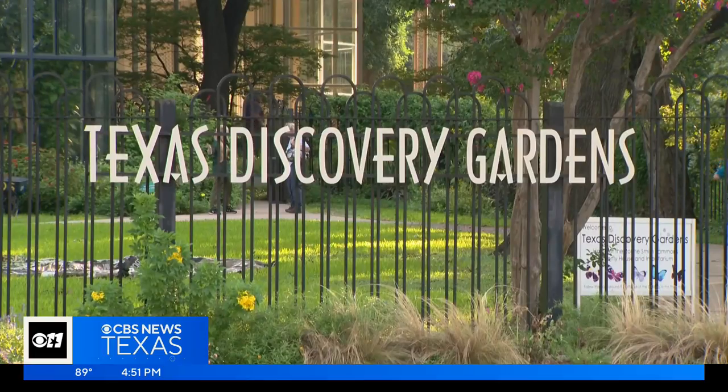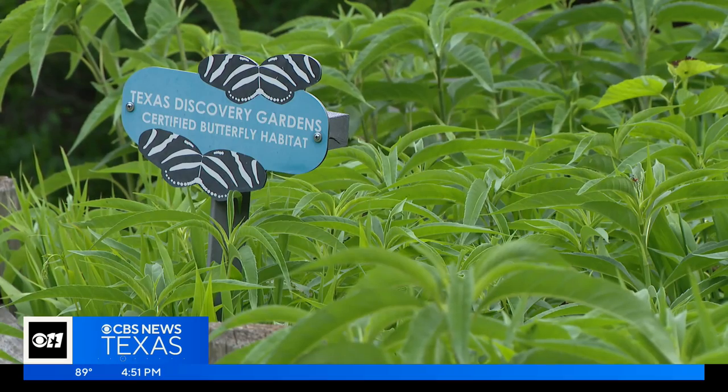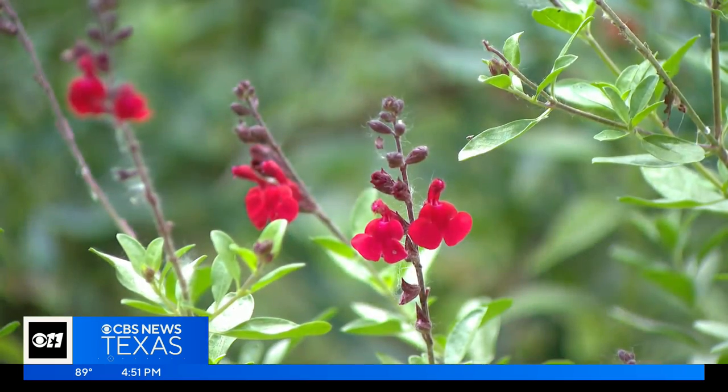In the 80-plus years of the Texas Discovery Garden in Dallas, the city has expanded around it. So they have dug in, creating an oasis of native habitat.